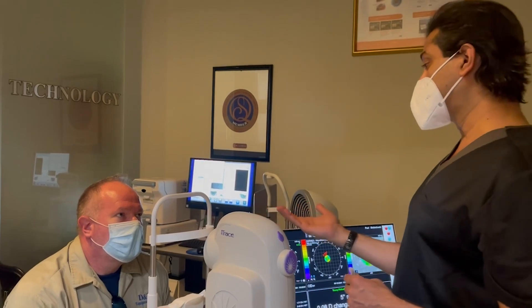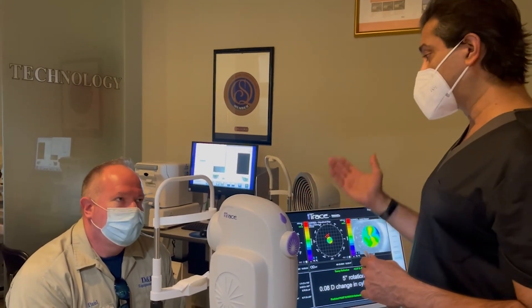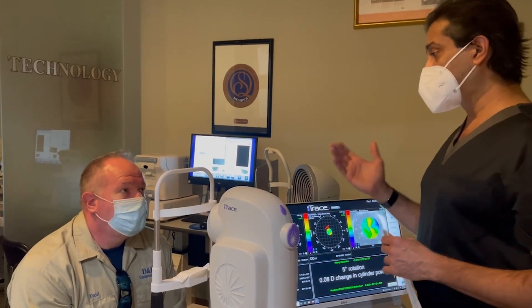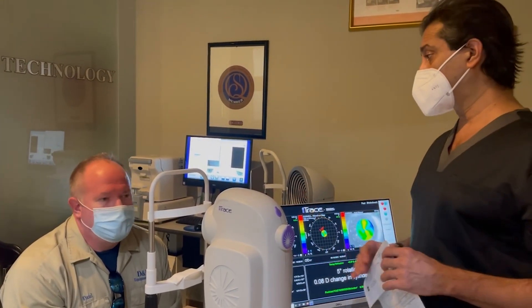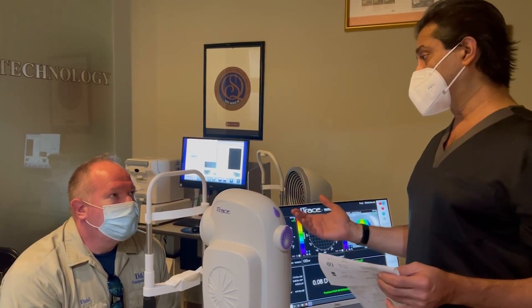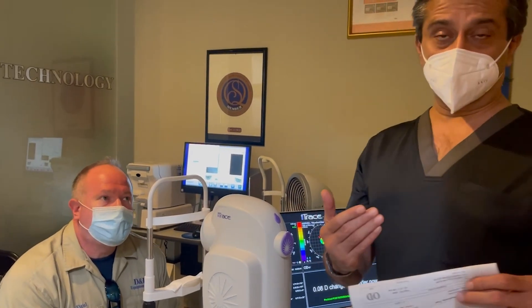You had surgery in my surgical suite, Paul. No anesthesia, no IV drugs, no sedation, no tablets — just numbing drops. I was inside your eye doing the surgery. Any pain, any discomfort? Not at all. How would you rate your experience? Out of 10, it was 10. So that's the surgical part.